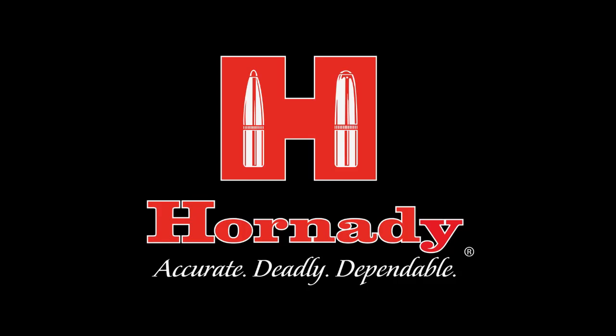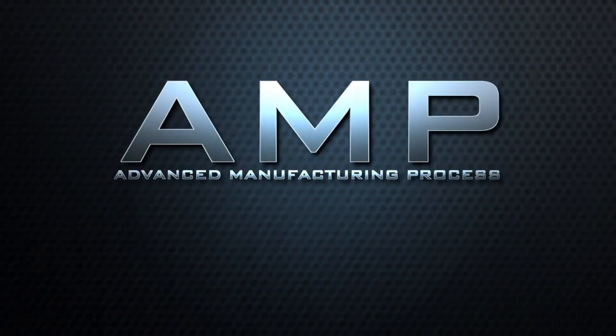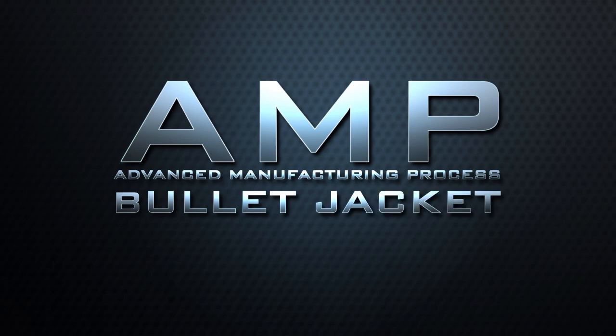Introducing the latest additions to the Hornady Match bullet line and proudly unveiling a groundbreaking new standard of excellence in bullet making: the advanced manufacturing process bullet jacket.